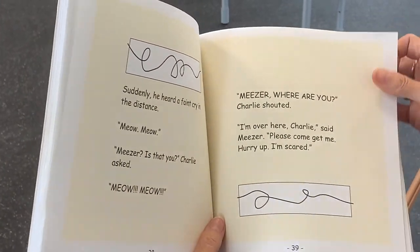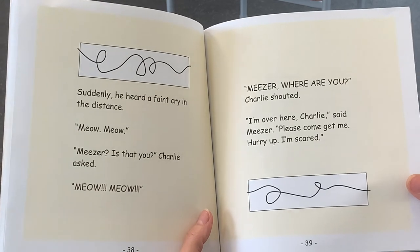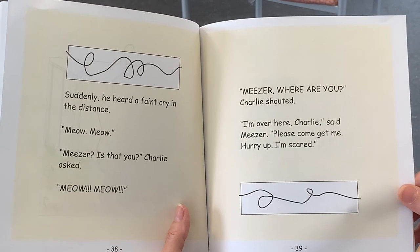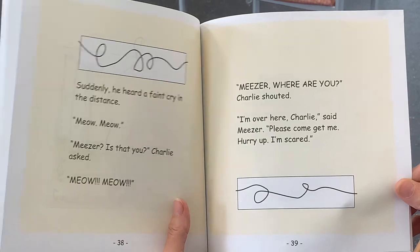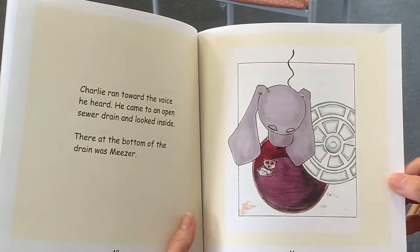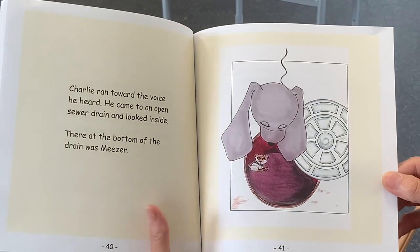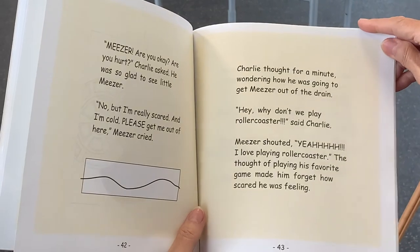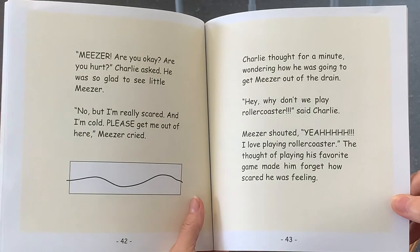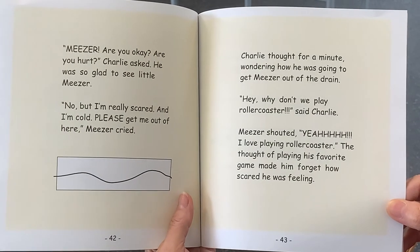Suddenly, he heard a faint cry in the distance. Meow. Meow. Meow. Miser, is that you? Charlie asked. Meow. Meow. Miser, where are you? Charlie shouted. I'm over here, Charlie, said Miser. Please come get me. Hurry up. I'm scared. Charlie ran toward the voice he heard. He came to an open sewer drain and looked inside. There, at the bottom of the drain, was Miser. Miser, are you okay? Are you hurt? Charlie asked. He was so glad to see little Miser. No, but I'm really scared and I'm cold. Please get me out of here, Miser cried.